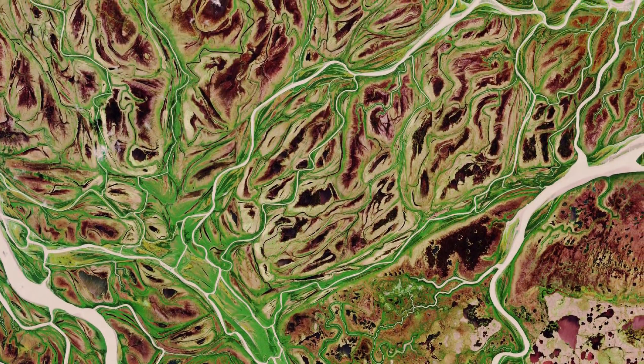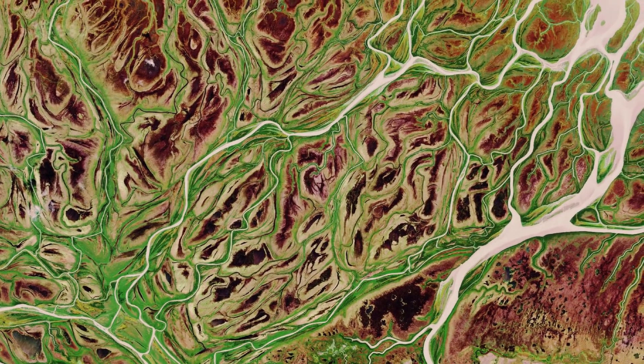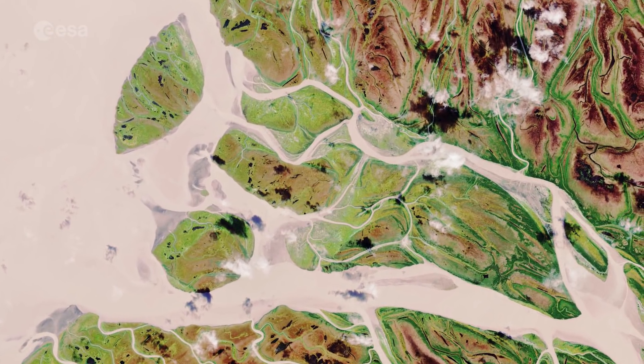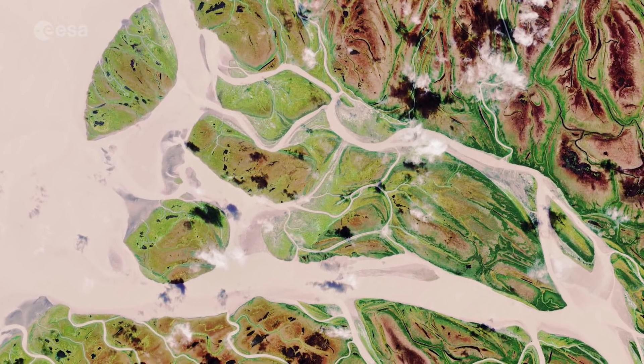The sandy colour of these channels and of the coastal water illustrates how much sediment the river carries to the sea at this time of year. It is estimated that 95% of all sediment transported during an average year occurs between May and September.